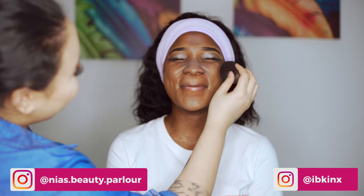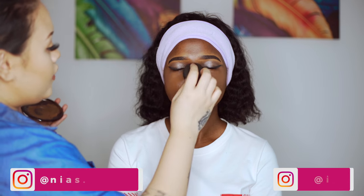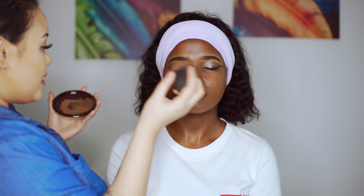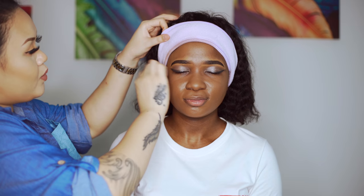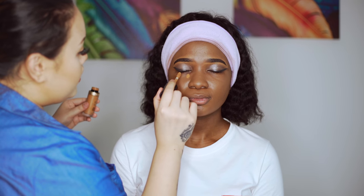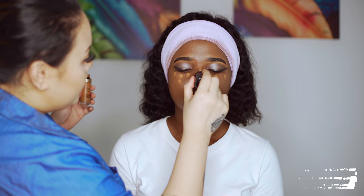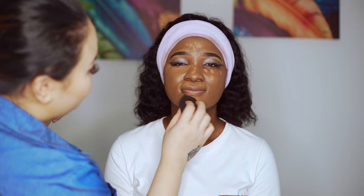I recommend buying a very full coverage foundation. Even if you don't want full coverage every day, you can dilute it with your moisturizer. If you buy light or medium coverage it's almost like there's nothing on your skin. Do not apply too much on the forehead because you tend to sweat. I'm going to conceal under the eyes — just a few dots. This is a full coverage concealer applied on the highest points of her face to catch the light and give dimension.